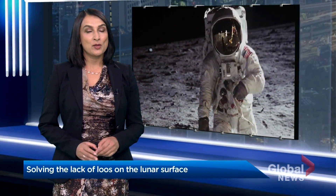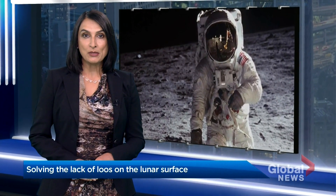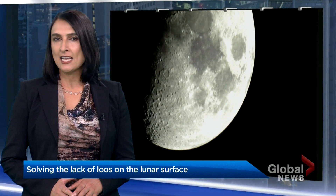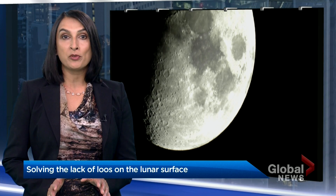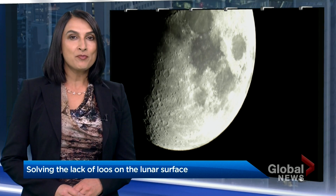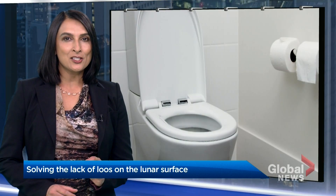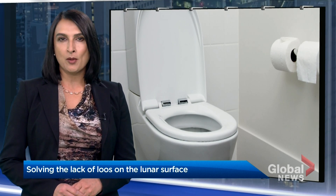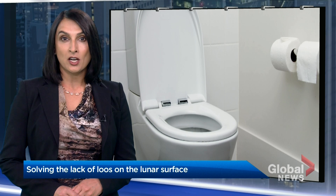You might snicker at this next story, but for astronauts, it's serious business. NASA hopes to return to the moon in 2024, but it has a million problems to sort out before it happens. One of them: trying to get a single toilet to work in outer space. As Mike Trillet reports, it's a problem that needs more than just rocket science.